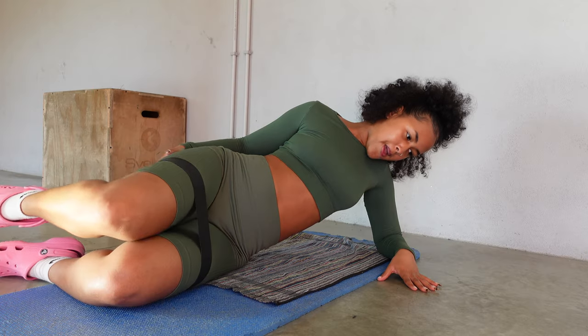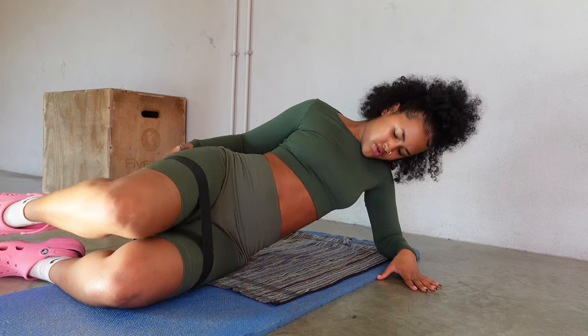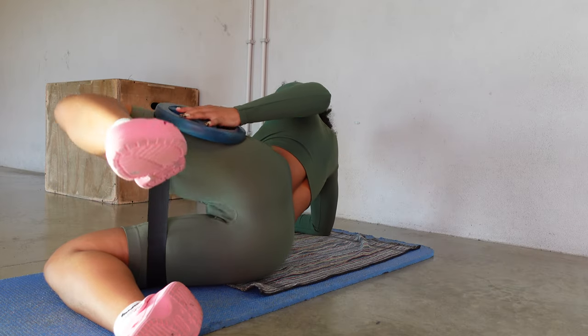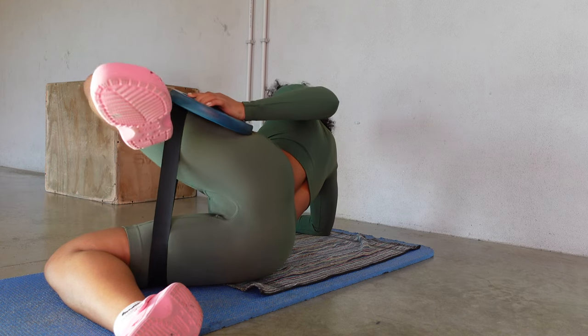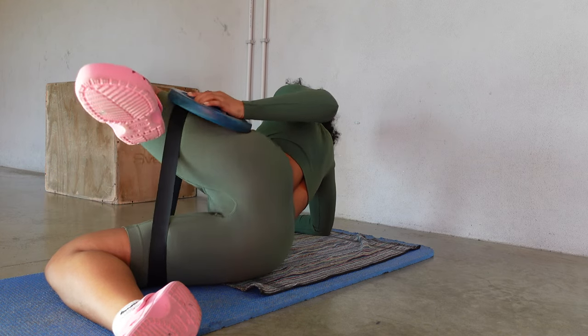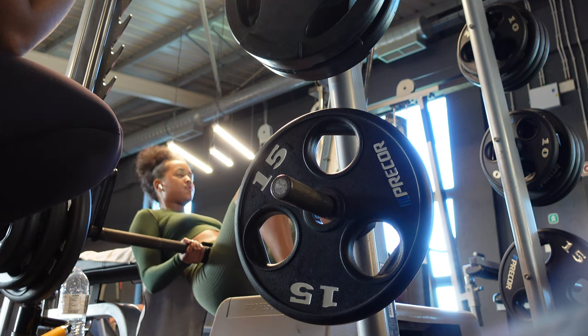I normally start off with lay-down hip abductors, which help activate my glutes and kind of fill in the gaps that I have in my hips as well. I do four sets of 20 and I make sure I add weight so I can feel it more. This exercise is so underrated, trust me.